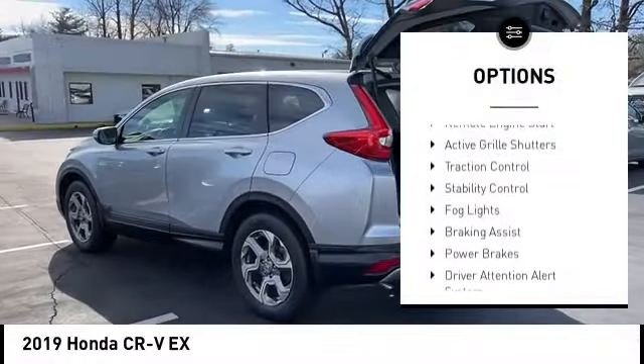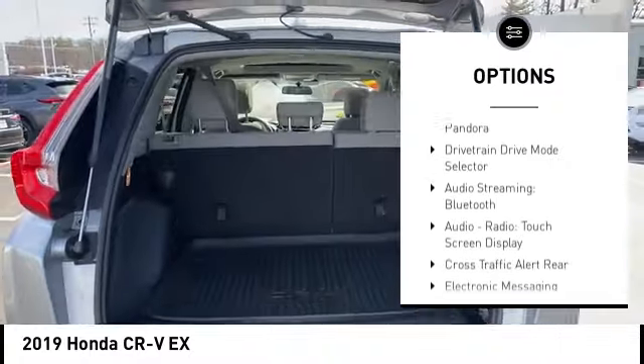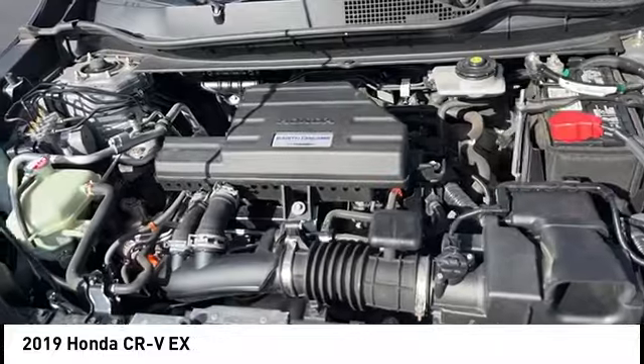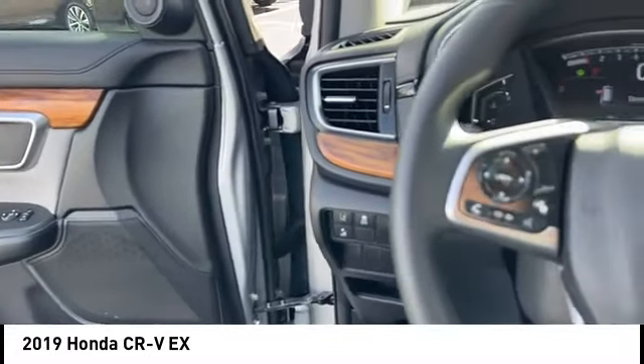Power windows with safety reverse, remote engine start, active grille shutters, traction control, stability control, fog lights, braking assist, power brakes, driver attention alert system, audio, internet radio, and Pandora.